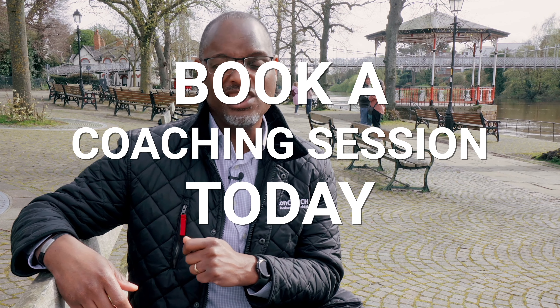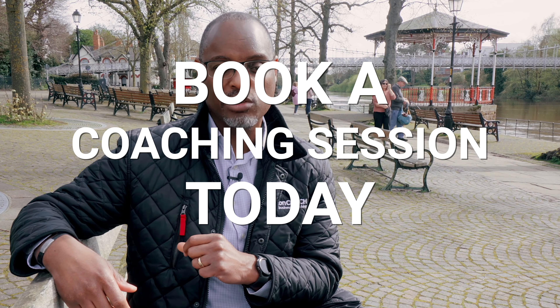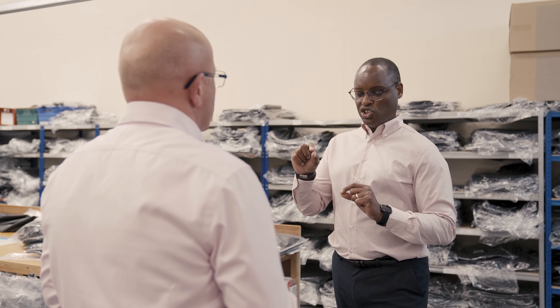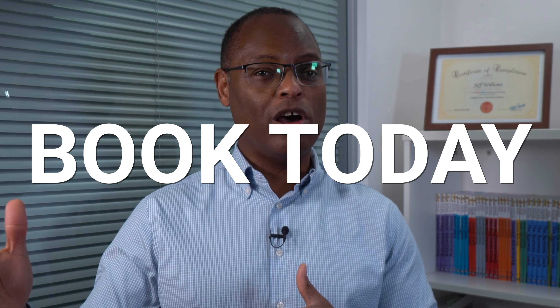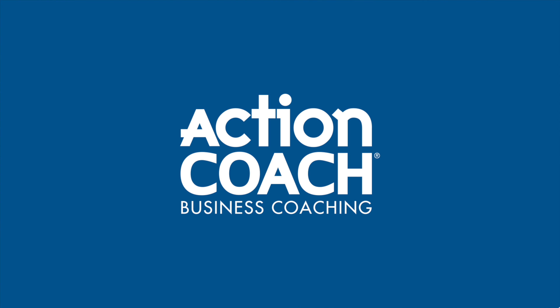So where do you want to take your business? What you're learning in these videos is really just the tip of the iceberg — we're just scraping the surface. If you're ready to start implementing some of these ideas, book a complimentary coaching session with me. In that session, we'll explore what strategies to implement together to get your business where you want it to be — how to get your team performing better, create a more systemized business, and generate more cash and more profit. Book today.